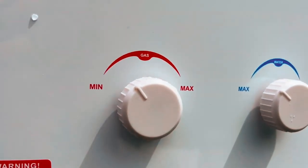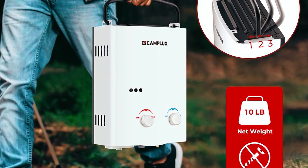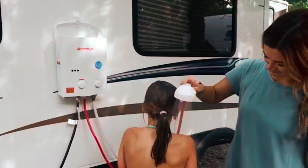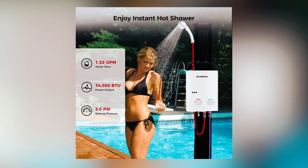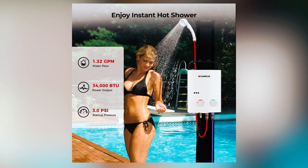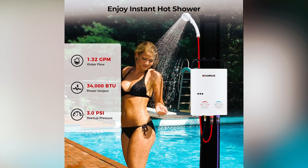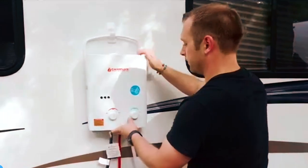This tankless water heater meets CSA safety standards and includes essential safety features such as a flame failure device, anti-freezing protection, and overheating protection. It operates effectively with water pressure between 3.0 and 110 pounds per square inch, making it suitable for use in rural areas, recreational vehicles, and boats. With a capacity of 1.32 gallons, you can enjoy endless hot water on demand, eliminating the need for preheating. Always ensure proper gas sealing to avoid leaks and ensure safe operation.